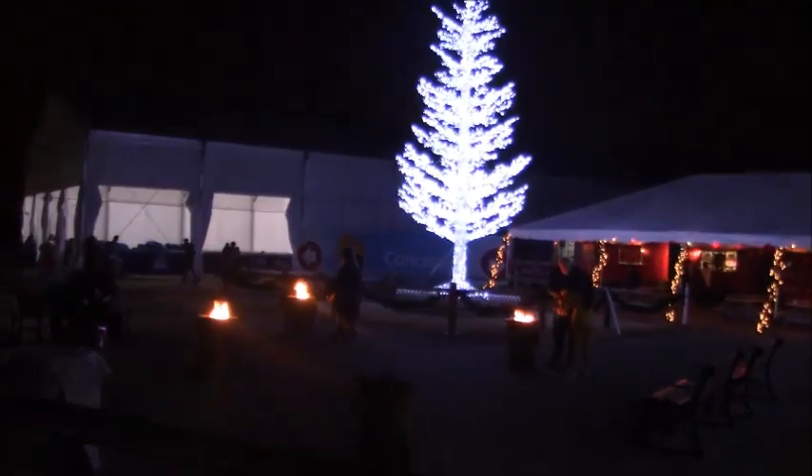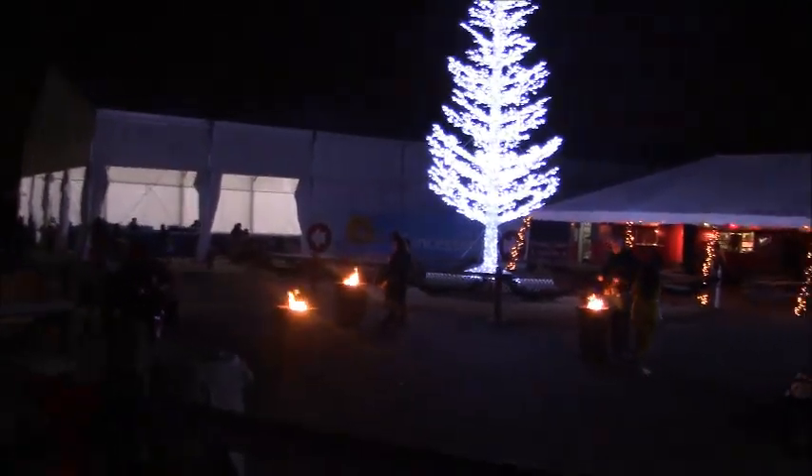Oh look, they even have some fire players going for you to warm your hands, although I don't really think it's that cold out here. That is a bright, bright tree!